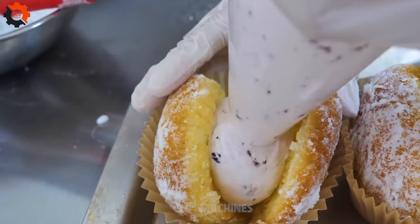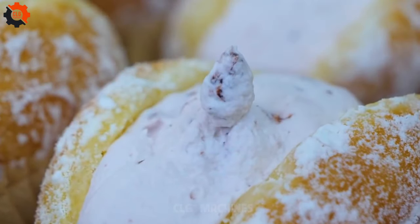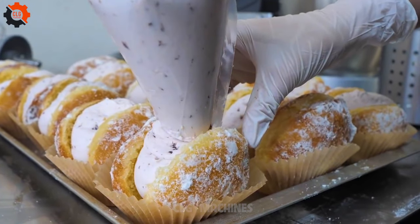So, why wait? Roll up your sleeves, whip up a batch, and savor the taste of Canadian street food right in your own kitchen.